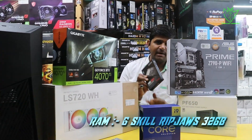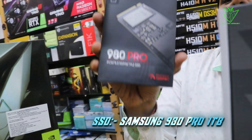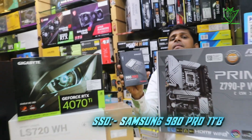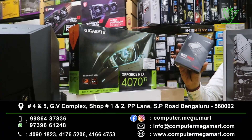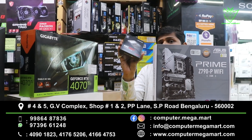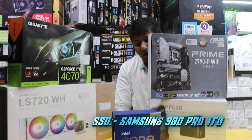Next, we will talk about the SSD. The SSD is very latest because this system PC is completely smart. We have added the SSD — the model number is the Samsung 980 Pro 1TB, which is a Gen 4 SSD and will deliver speeds of up to 7000MB per second. It is a very good SSD.